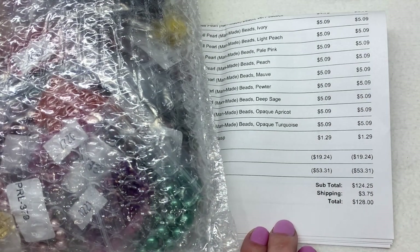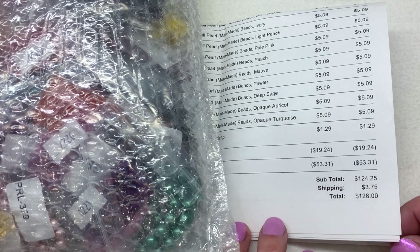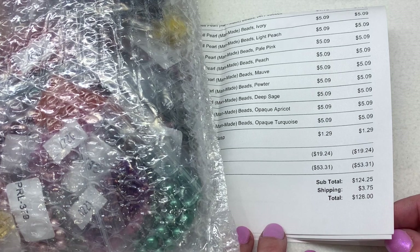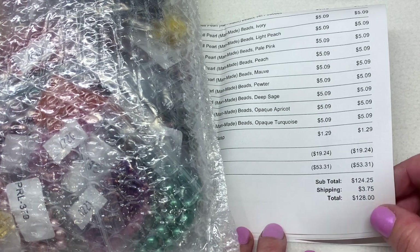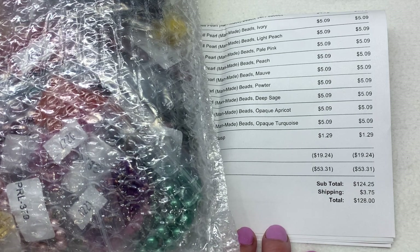The total for this order came to $128, which includes the $3.75 shipping, and I was able to use the coupon code from the subscription. I think they had another promo running at the time too — which reminds me, definitely sign up for their emails because they do have promotions and additional coupons every so often. I've got about three pages worth of items, so I'll get organized and we'll take a look at everything up close one at a time.